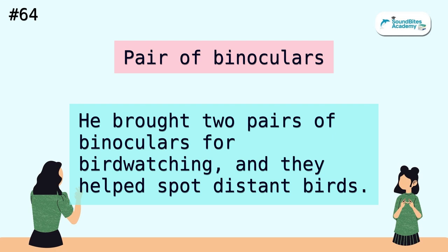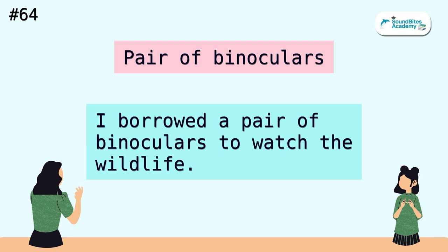Pair of binoculars. He brought two pairs of binoculars for birdwatching, and they helped spot distant birds. I borrowed a pair of binoculars to watch the wildlife.